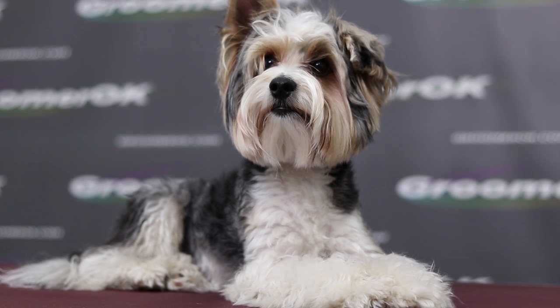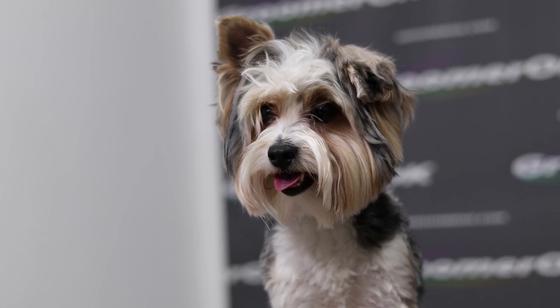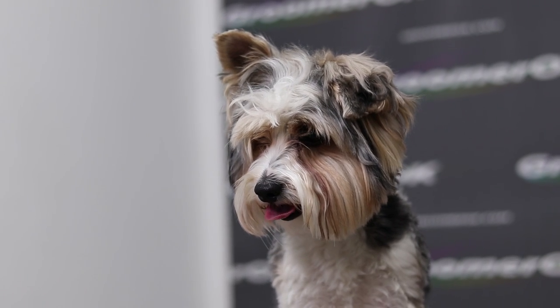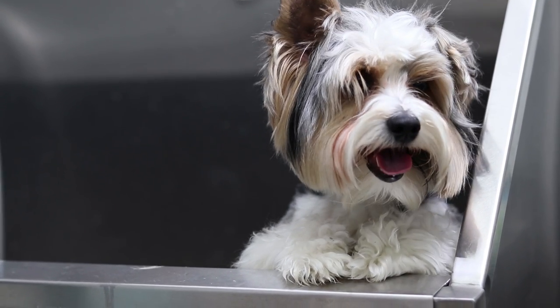The history of the origin of the breed is full of legends, but the most truthful version is the appearance of a puppy with a white color in one of the beaver kennels. This unusual puppy was named Snowflake.